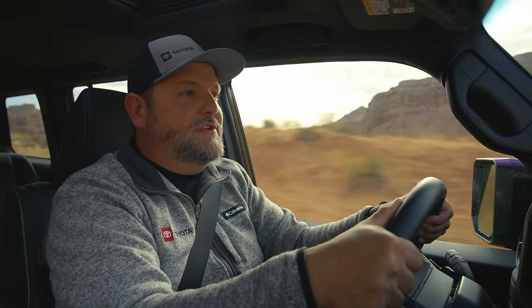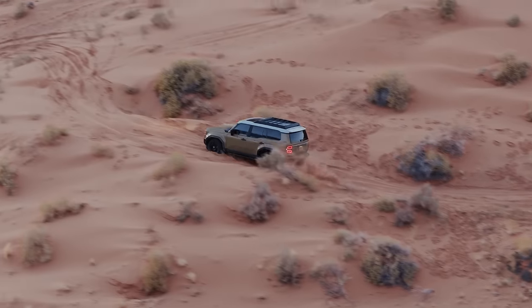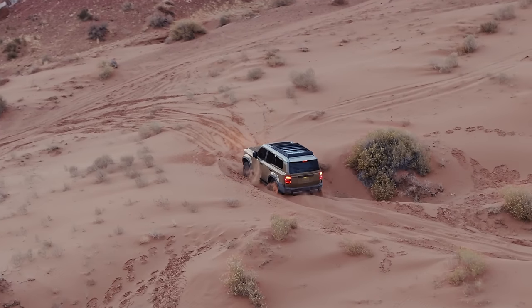Crawl Control is standard on the Land Cruiser and it's awesome. It helps you maintain speed on a downhill section or navigate your way through technical rocks, but what it's really cool for is helping you get unstuck. I've got this one buried in some sand — let's see what it can do.